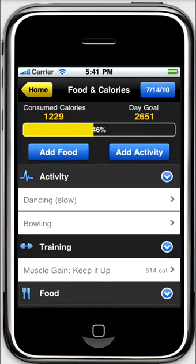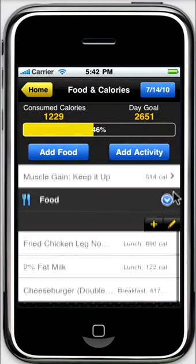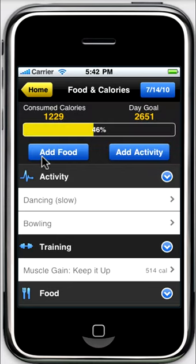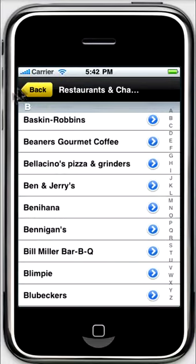The calorie counter is another useful feature of the app. It allows you to track the balance of consumed and burnt calories. The app automatically sets a daily calorie consumption goal that you can edit. The calorie counter logs the calories you consume very precisely — you just have to enter all your meals.